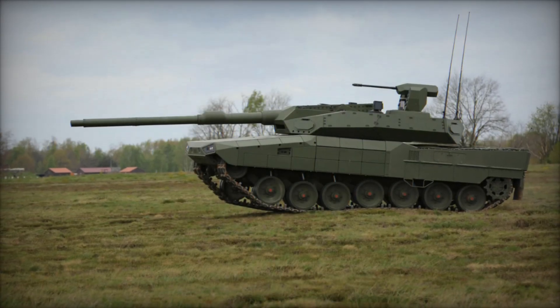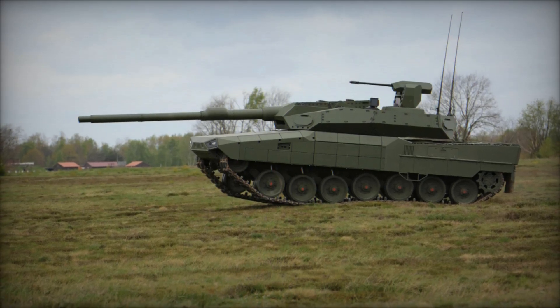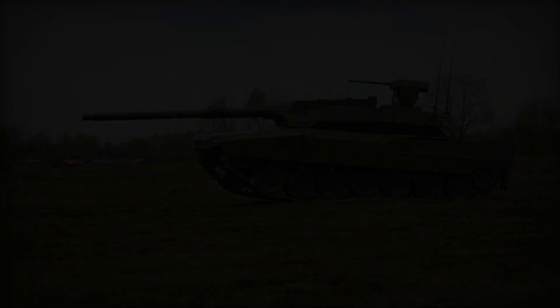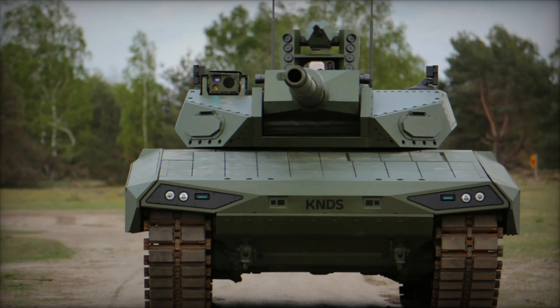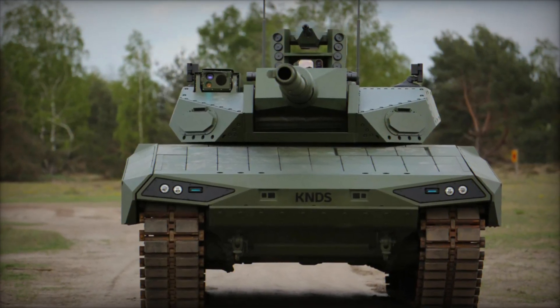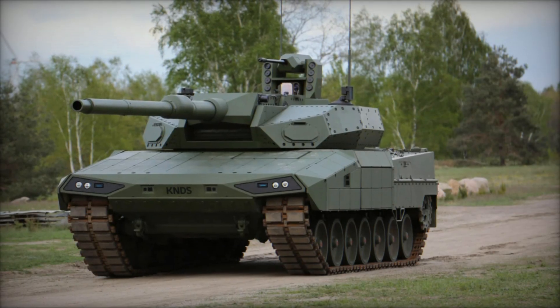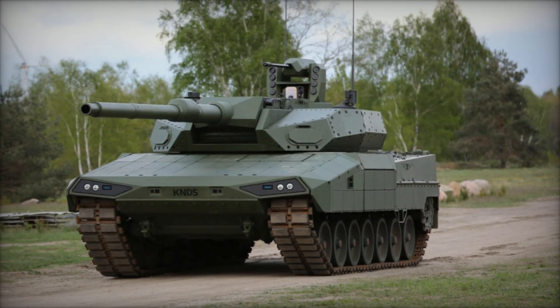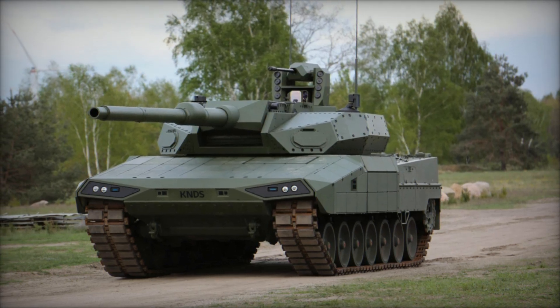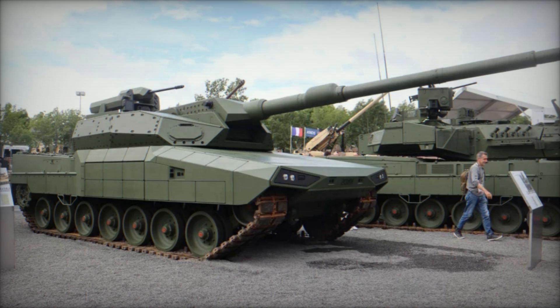The Leopard 2 ARC 3.0 incorporates a state-of-the-art sensor suite for superior situational awareness. This includes UXV control, optronics, laser warners, optics detection systems, and drone detection capabilities. The tank's digital mission control system and 4D fire control system integrates seamlessly with its X-by-wire control mechanism, reflecting modern armored vehicle technology and enhancing operational effectiveness.